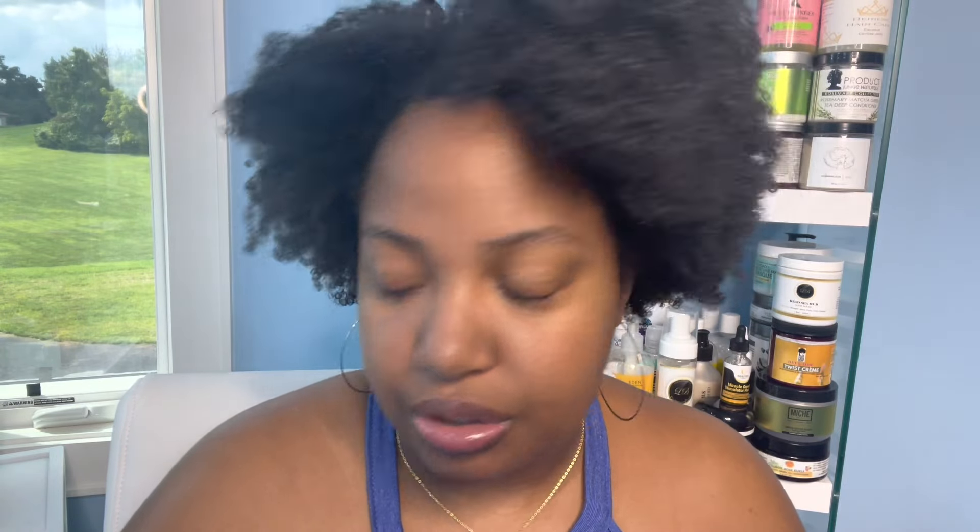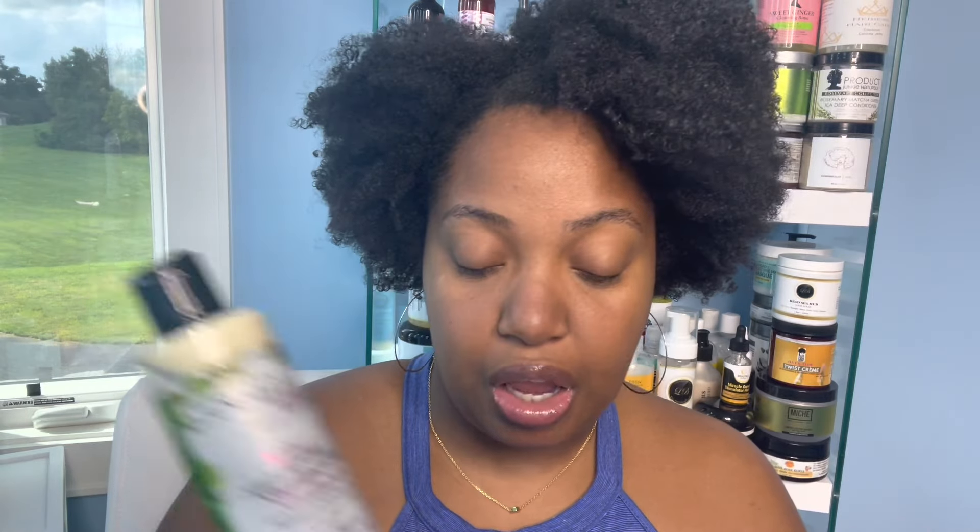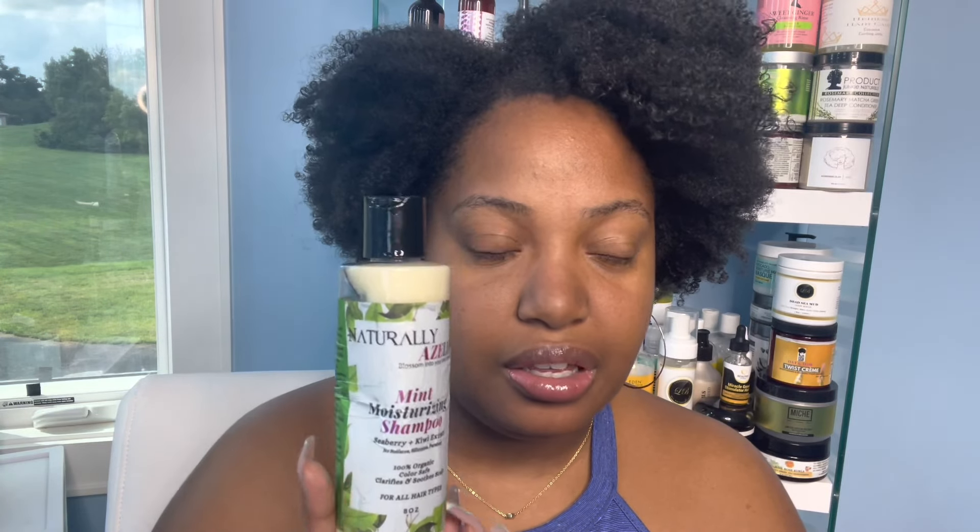Next isn't quite an empty, but it started to do some weird stuff when I was trying to use it. It's the Naturally Azalea Mint Moisturizing Shampoo with Seaberry and Kiwi Extract. I love Naturally Azalea, but this was my least favorite product from them. It was more so the scent for me — I just did not like the scent. But it worked well, and I used it on my brother's hair and it worked well for him. It started to do some funky things though — the consistency changed a little bit, and it's definitely been over 12 months, so we just decided we probably shouldn't use it anymore.